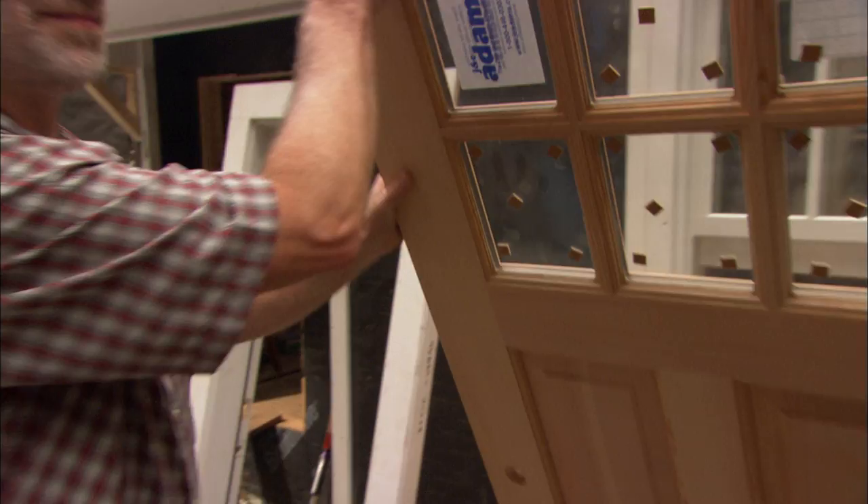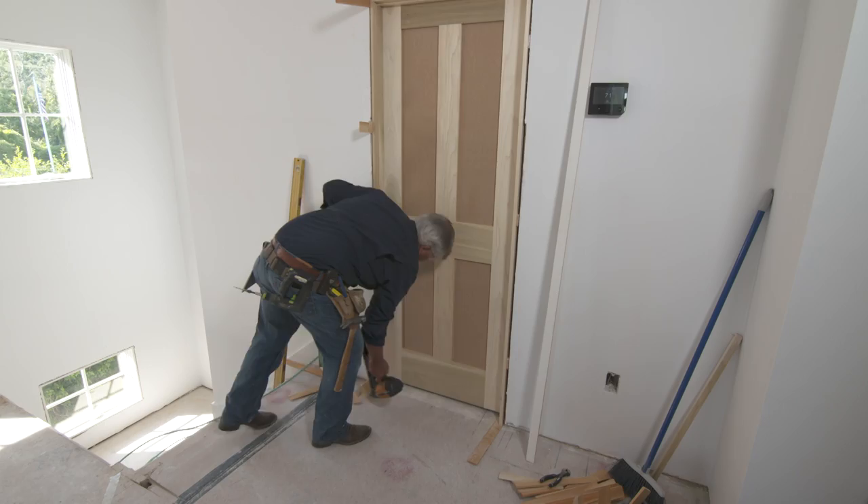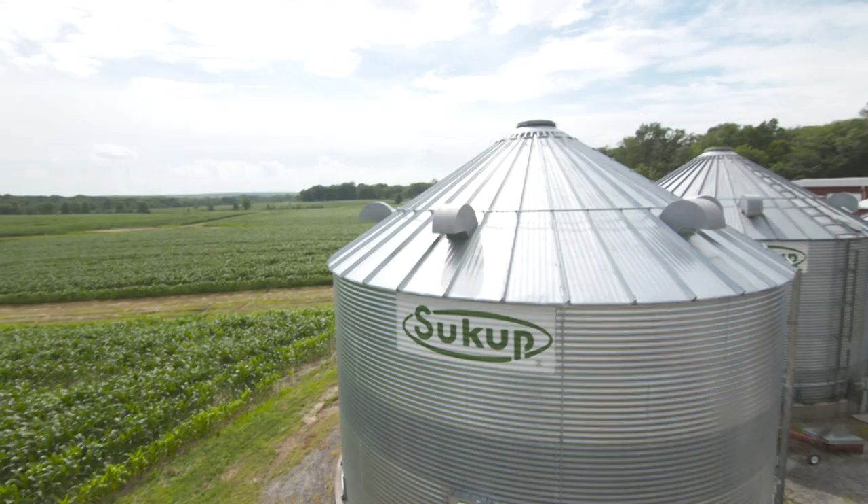Doors are a key element of any house. They can be made of fiberglass, steel, screen mesh, or even glass. But it's hard to beat the craftsmanship of a solid wooden door. There's a family-run factory in Ohio that still makes them the old-fashioned way.